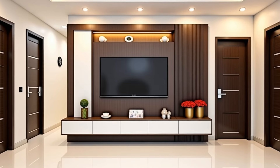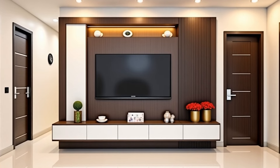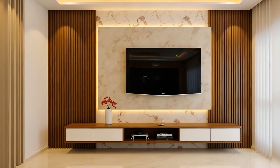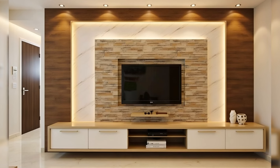Modern TV Entertainment Unit with LED Lighting. An entertainment unit with major style, this storage solution is extra modern with its large pulls, lighted glass shelves, and wood finish.